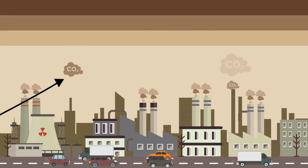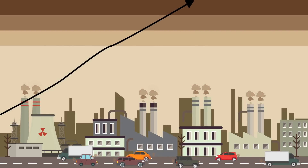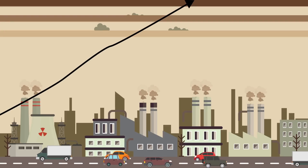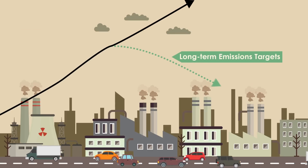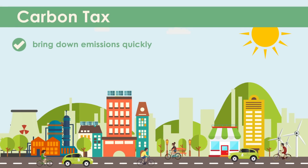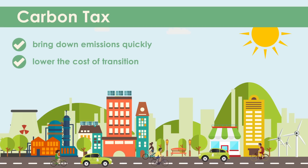Our current energy system is leading us toward dangerous risks of climate change like sea level rise and extreme weather events. Our current policies are nowhere near the long-term targets that we need to hit. A carbon tax is one way to bring down emissions quickly while lowering the cost of moving to a low-carbon economy. Here's how it works.